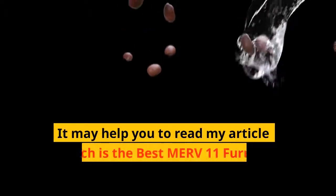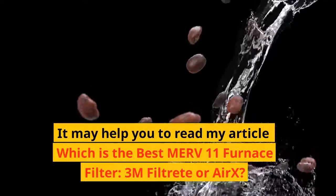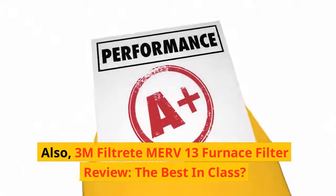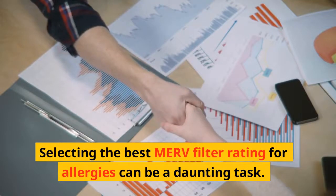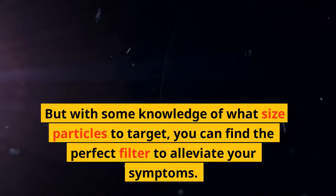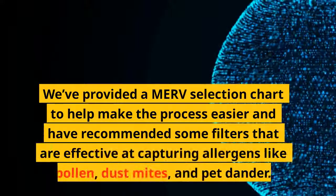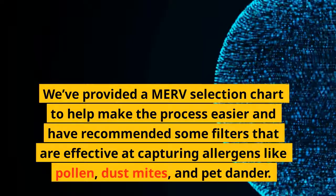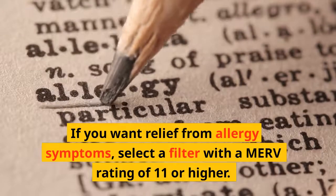It may help you to read my articles: "Which is the Best MERV 11 Furnace Filter — 3M Filtrete or Airex?" and "3M Filtrete MERV 13 Furnace Filter Review — the Best in Class?" In conclusion, selecting the best MERV filter rating for allergies can be a daunting task, but with some knowledge of what size particles to target, you can find the perfect filter to alleviate your symptoms. We've provided a MERV selection chart to help make the process easier and have recommended filters effective at capturing allergens like pollen, dust mites, and pet dander. For relief from allergy symptoms, select a filter with a MERV rating of 11 or higher.